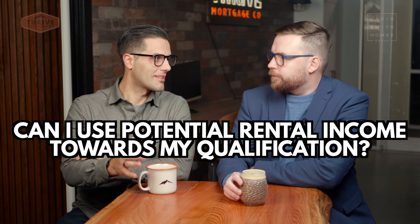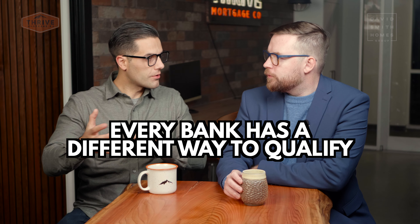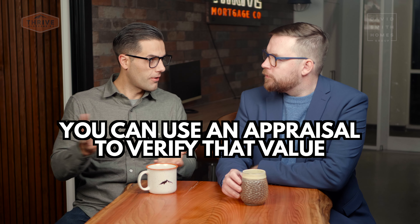Rental income is one of the key ways to help you boost your qualification income. One thing you need to know is that every bank has a different way to qualify. $1,000 of rental income could mean $20,000 to one lender and $80,000 to another lender, so it's important to have different options. You also don't necessarily always need to have somebody in the basement suite — you can use an economic rent letter and appraisal to verify that value.